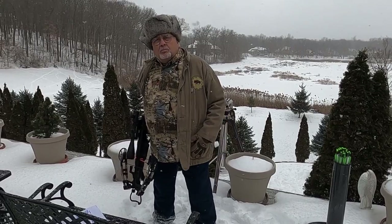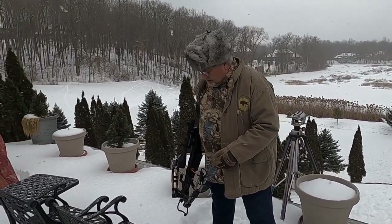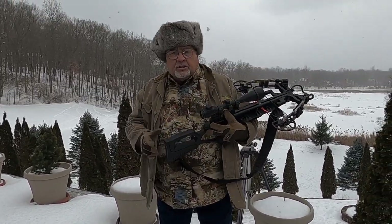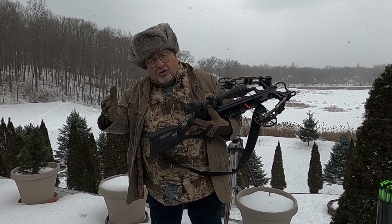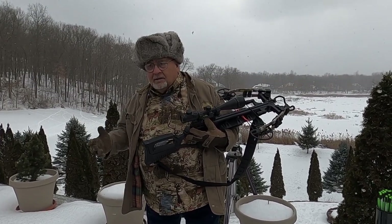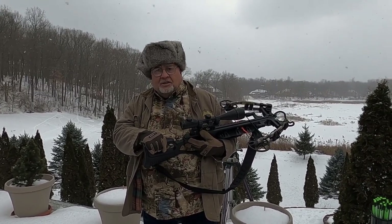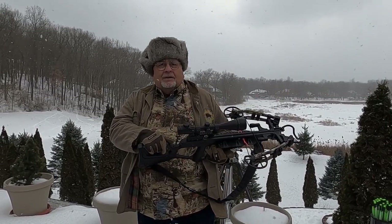We had a video planned on the Hatson Bull Boss air rifle and were going to compare it with some other Hatsons, but unfortunately this cold weather has prevented all that. So we've pushed it off and moved some other videos up front to launch. They're on trapping all kinds of critters — with repellents, poisons, everything from mouse traps up to things that get close to being a bear trap.